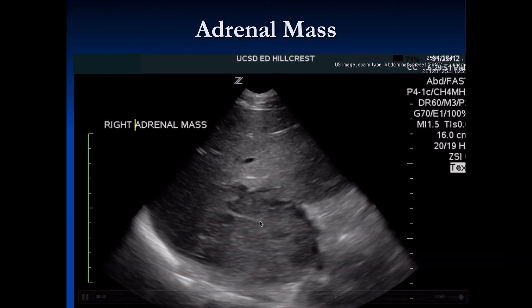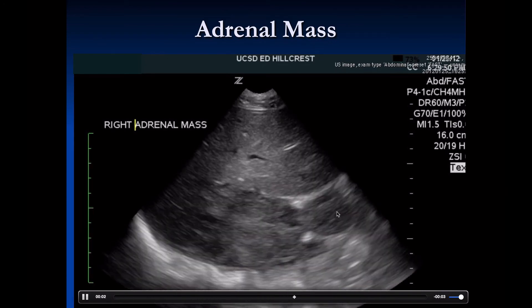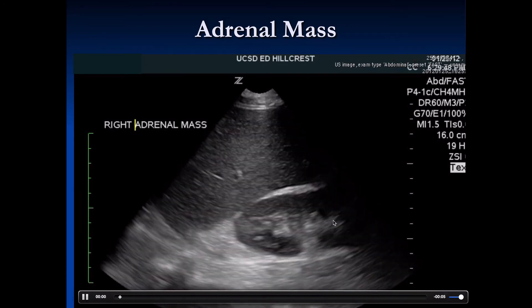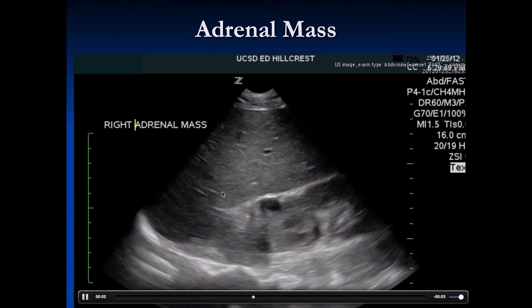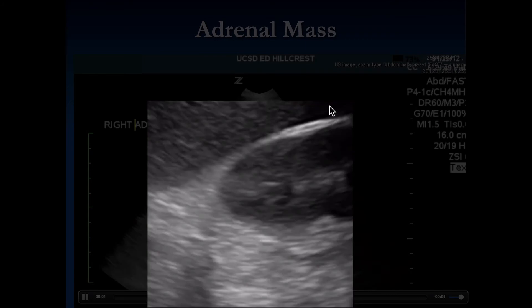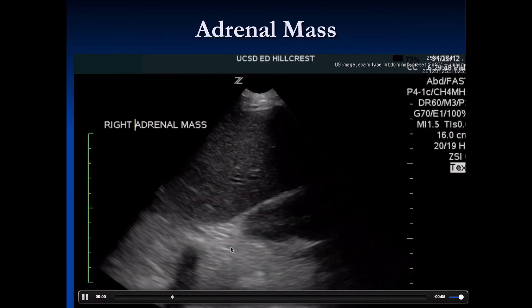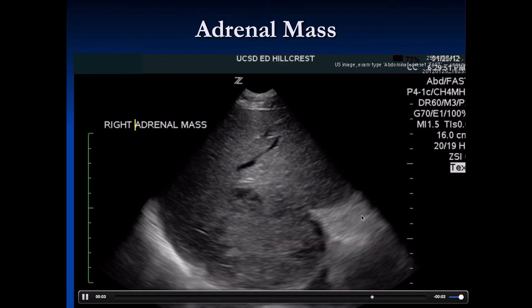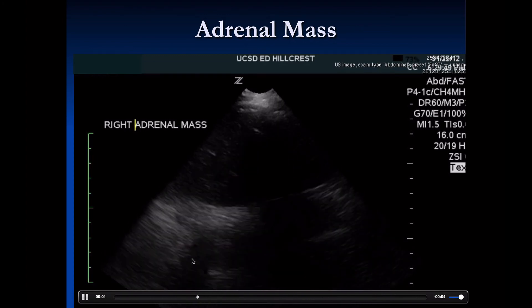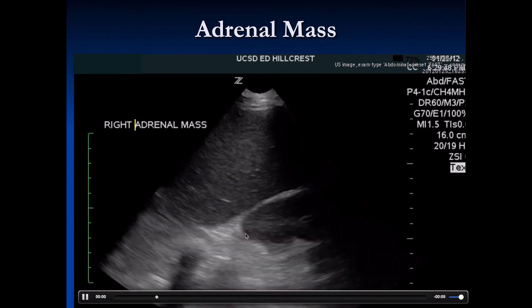This is a perfect example of why we should always look around the kidney. While the kidney itself doesn't look bad, above it we see a very large adrenal mass — oftentimes due to metastatic disease. Always look at the kidney architecture, but also look around the kidney to see if anything is there that should not be there.